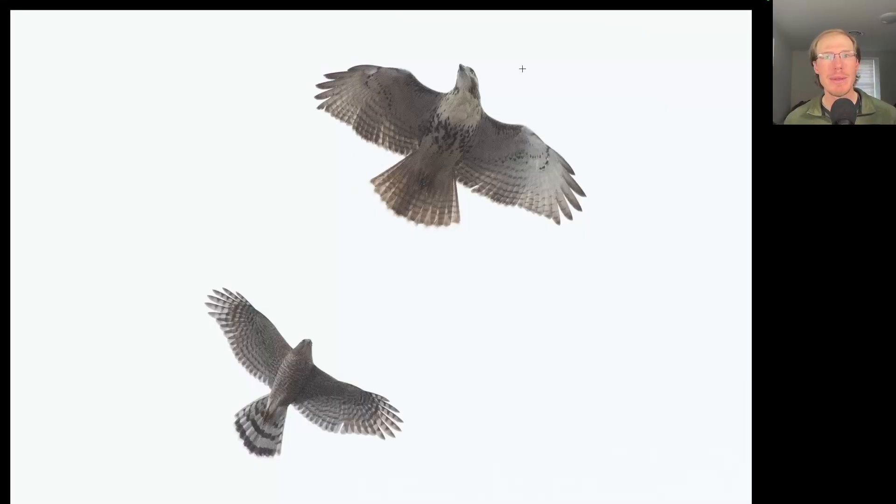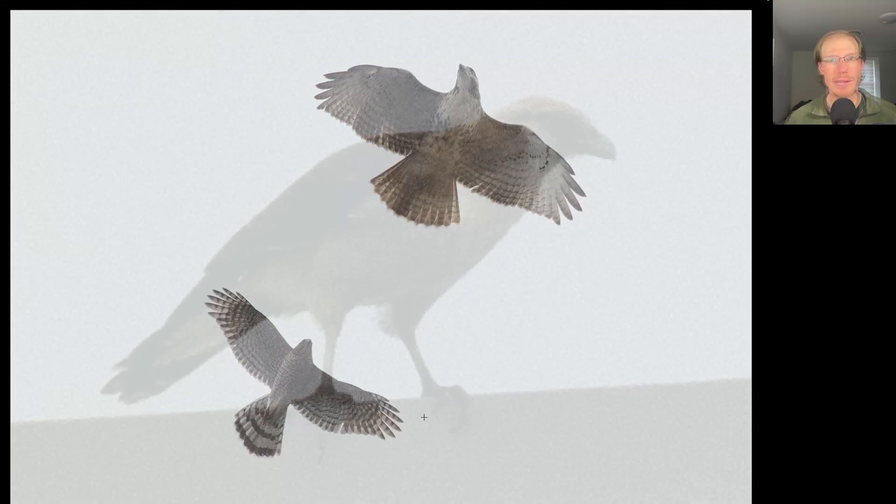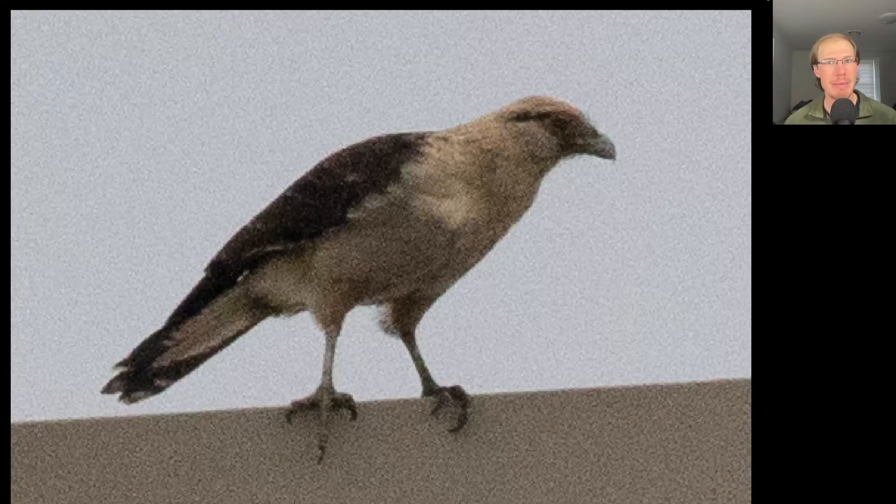Here we have two hawks flying together. The top bird is larger in size with a more standard buteo shape. We see a dark belly band compared to the clean upper breast, dark patagial bars, no dark trailing edge to the wings, and no red tail — this is a juvenile red-tailed hawk. The bottom bird has a much different shape: much longer tail, a flying-cross type shape, wings held out very straight, relatively large head, big rounded tail. This is an adult Cooper's hawk.